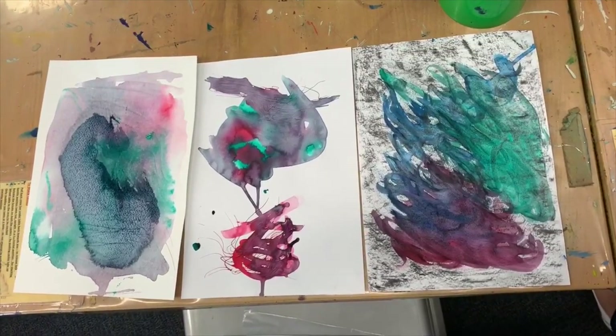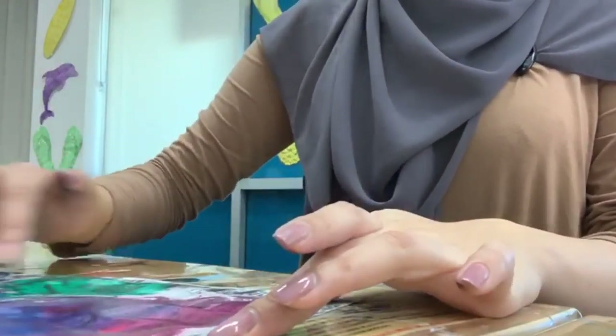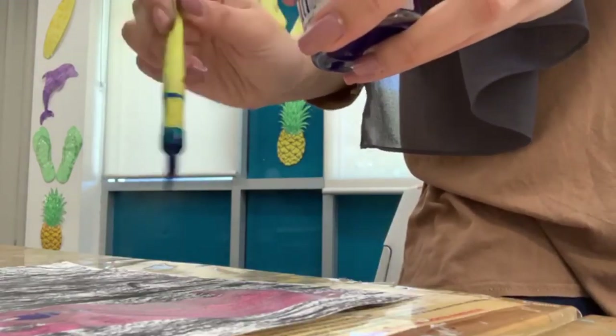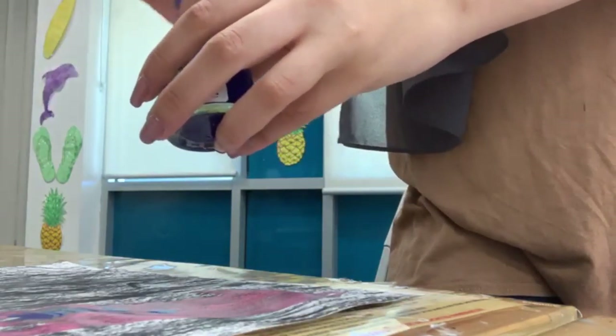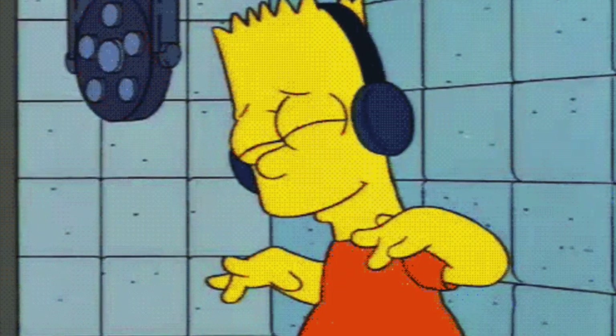Overall, in visual arts, we used different materials and different resources to play around with. It was interesting to see what we could do with these resources, as now I have a greater understanding of visual arts and bringing out my inner creativity to apply to my students.